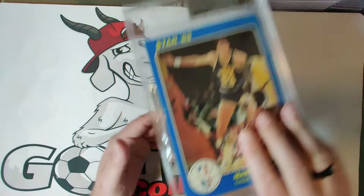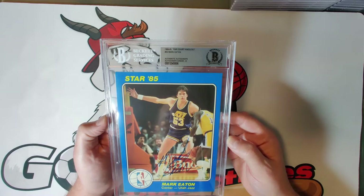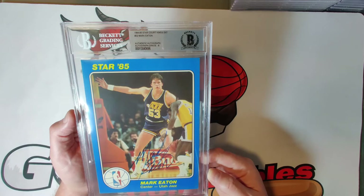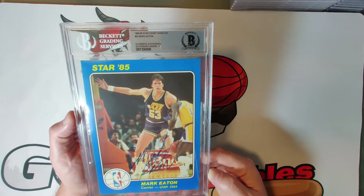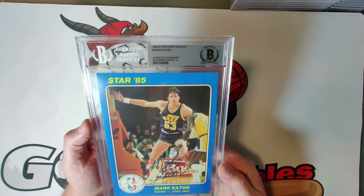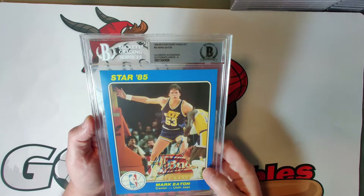Card thirty-two is Mark Eaton — one of the best shot blockers of all time — with a nice bold autograph. Mark Eaton unfortunately passed away in 2021 during a bicycle accident, which was very sad as he was generally known as a pretty good guy who contributed a lot to the community. At his height, he made for some very interesting game situations, and he played alongside Karl Malone and John Stockton on some really good teams.